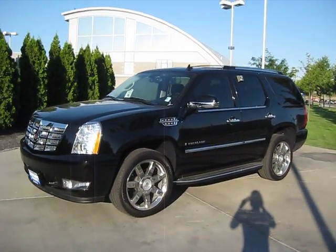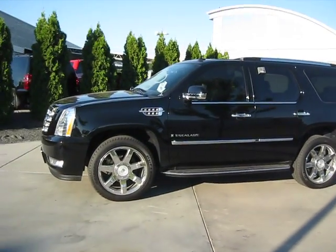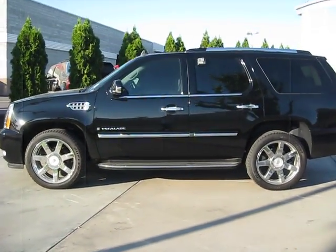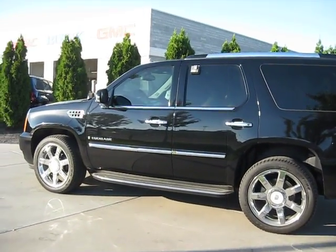Be the envy of all your neighbors in this 2008 black Cadillac Escalade. It has a V8 6.2 liter engine with tinted windows, running boards, and a roof rack.